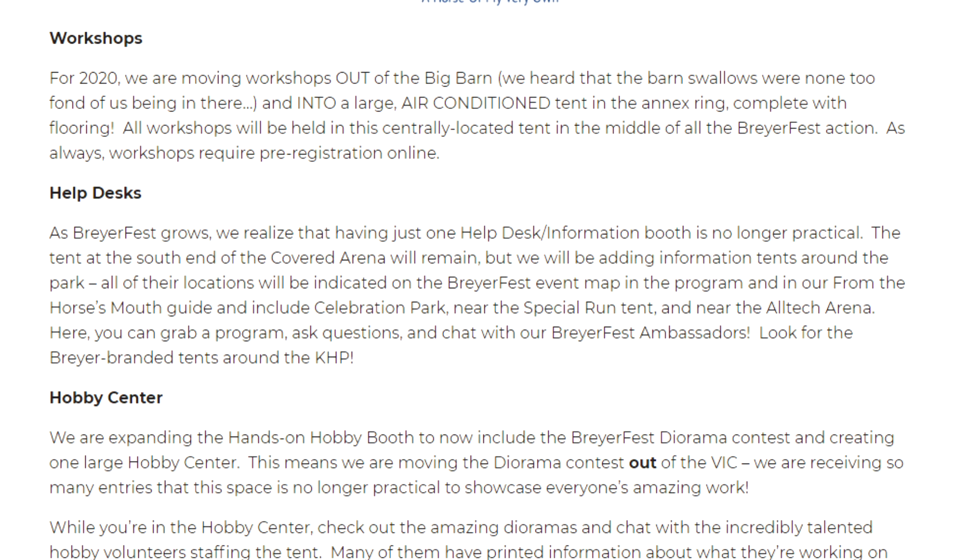Next is the help desks. As BriarFest grows, having just one help desk information booth is no longer practical. The tent at the south end of the covered arena will remain, but they will be adding information tents around the park. All locations will be indicated on the BriarFest event map, in the program, and in the From the Horse's Mouth guide — including Celebration Park, near the Special Run Tent, and near the Altec Arena. Here you can grab a program, ask questions, and chat with BriarFest ambassadors. It's pretty cool that they're having more help desks and information booths.